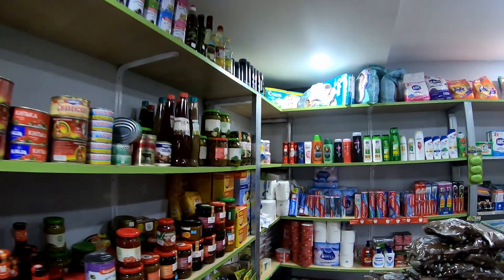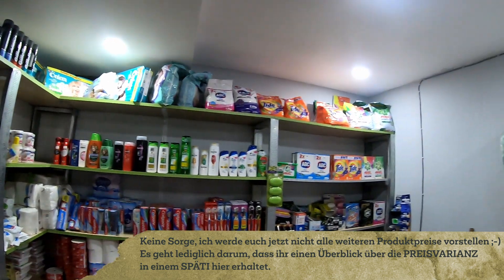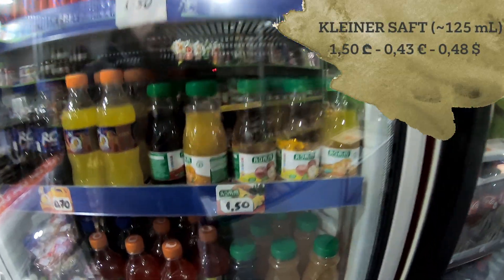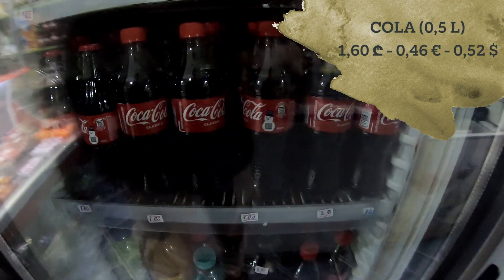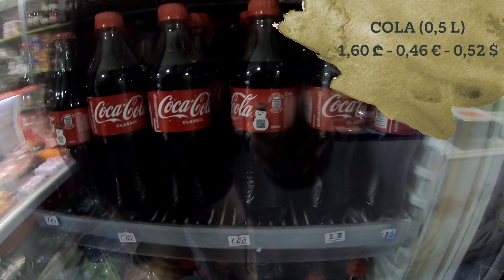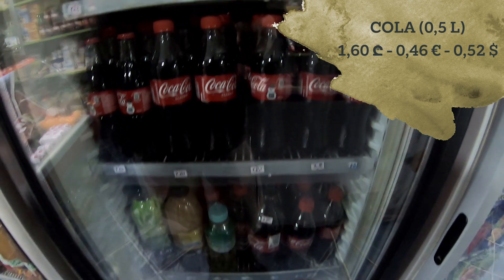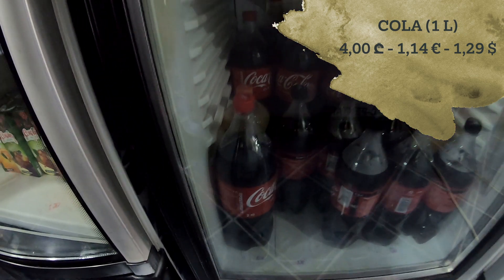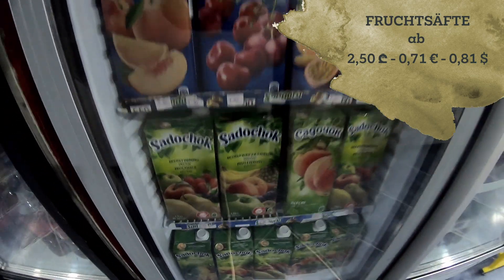It's basically a small shop — you don't have a lot of things, and of course I won't tell you the price for everything, but just to give you an idea of the prices here in Georgia. This small juice is one lari and 50 tetri. Coca-Cola — a 500 milliliter bottle is one lari and 60 tetri. A big one down here is four lari, so a little bit more than one euro. We have juices — small sizes for two lari 50, and the really big ones down here for five lari 40.